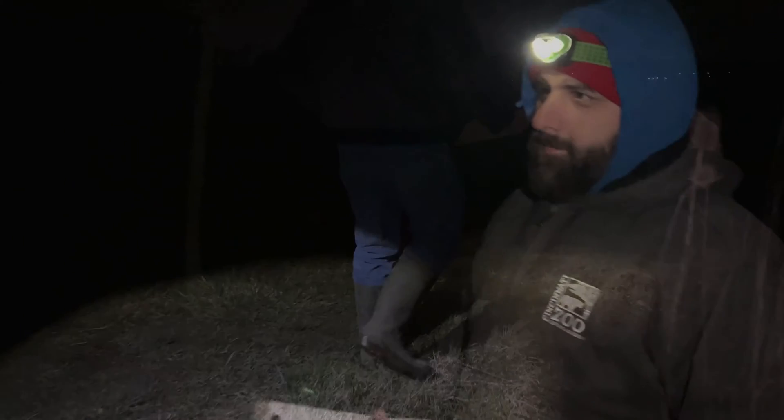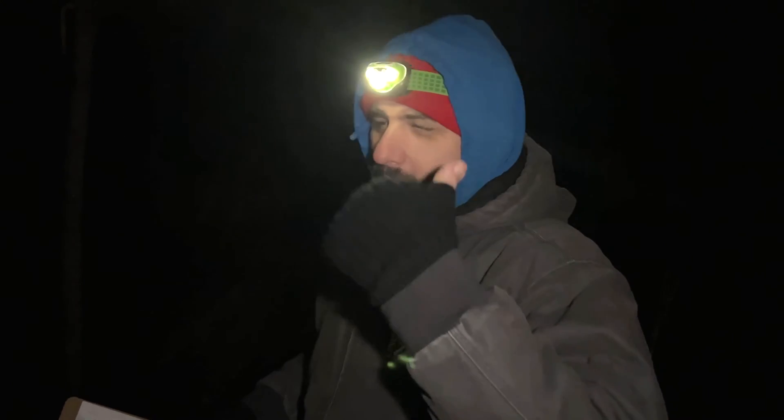We might hear northern leopard frogs tonight — this would be around the time where they start emerging. Once we get to a spot, we wait two minutes, turn off all of our lights, stop talking, and be quiet for two minutes.